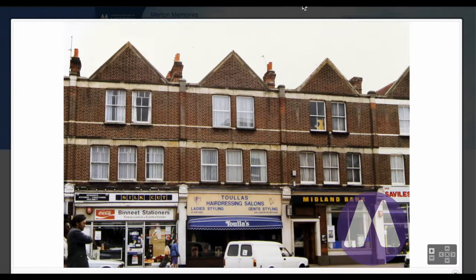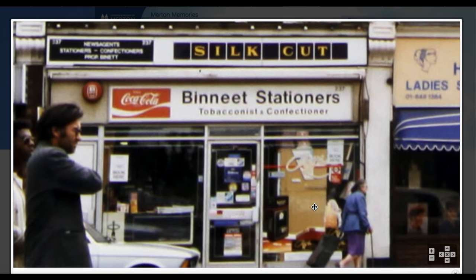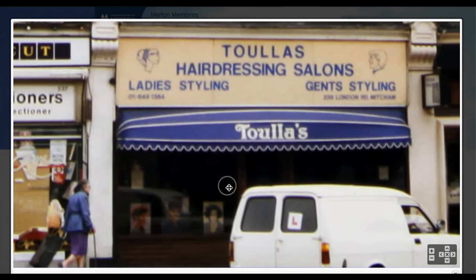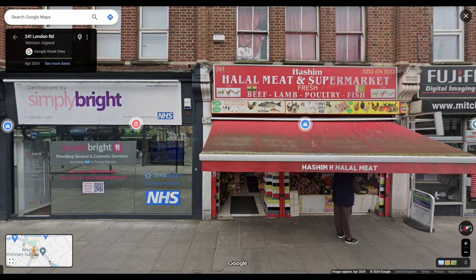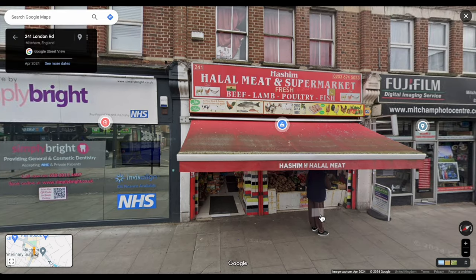The next one is a newsagents — Beneat Stationers — followed by Tula's Hairdressing Salon, Midland Bank, and Savills. Number 237 is Shreiji News, so it's still a newsagent. Then Tula's Hairdressing Salons, ladies styling and gents styling. Next a dentist, Simply Bright. And Midland Bank — one of the many banks that have closed down — it's now Beef Land, poultry and fish.